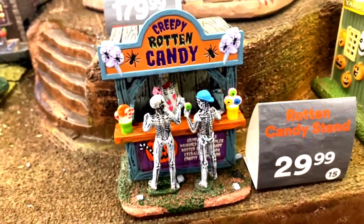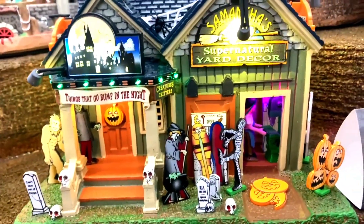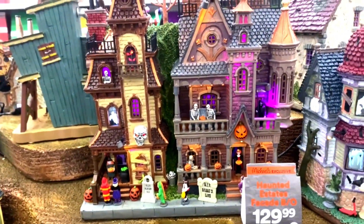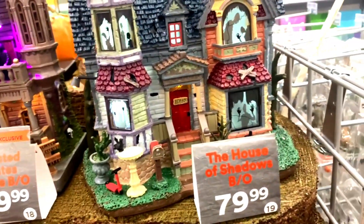Rotten Candy Stand, which we have a video of already. I wasn't going to get this one, but after seeing it in person it sold me. One of the Estates and the House of Shadows — I'm going to skip on those for now.